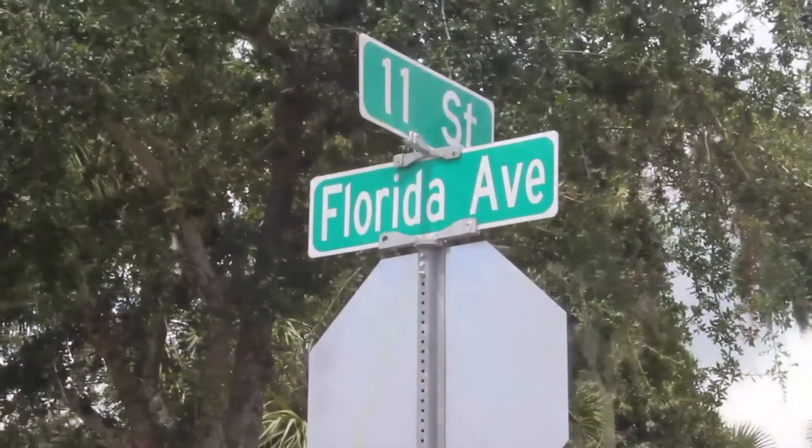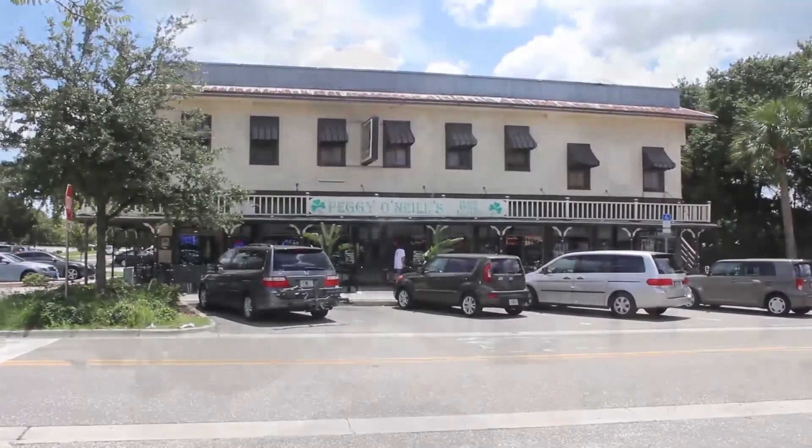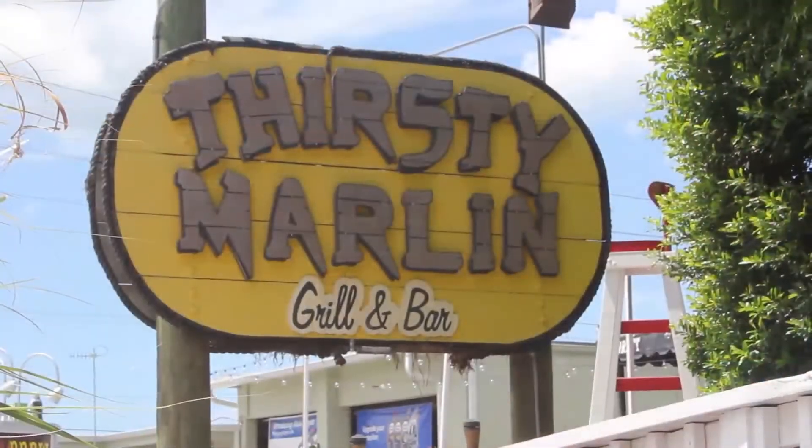We're in downtown Palm Harbor, the epicenter of good eating, at Florida Avenue and 11th. If you google that, you'll know exactly where I'm standing. From this spot you can see the Thirsty Marlin for excellent seafood, Peggy O'Neill's for great Irish food, or Fireside Pizza for brick oven baked pizza to perfection. Florida is noted for great seafood restaurants.